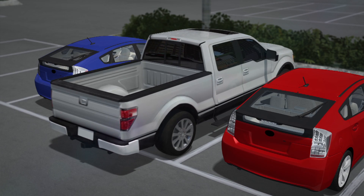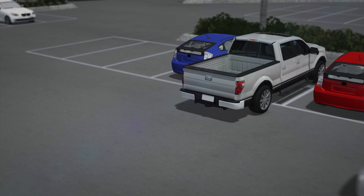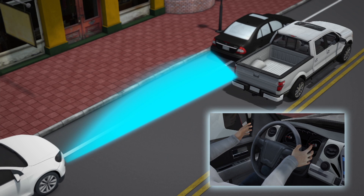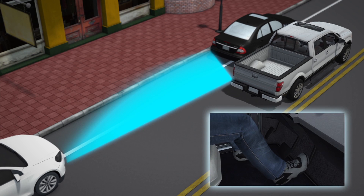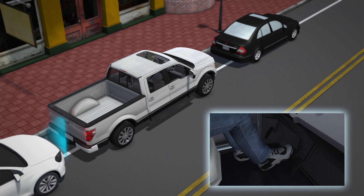Those radar sensors also detect oncoming vehicles when the vehicle is backing out of a parking spot. Other parking assistance already on the market includes a feature in several Ford models that tells the driver when to hit the accelerator or brake.